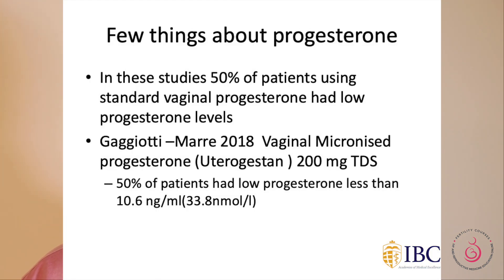In these studies, 50% of patients using standard vaginal progesterone had low progesterone levels. Again, when micronized progesterone was used, 50% of patients had low progesterone — less than 10 nanogram per ml. What is coming out is that in some patients, even with high doses of vaginal progesterone, progesterone levels remain low.